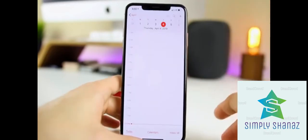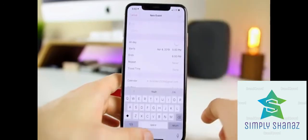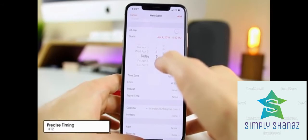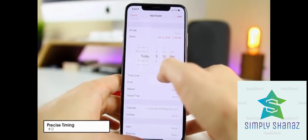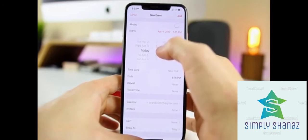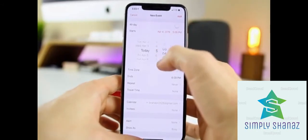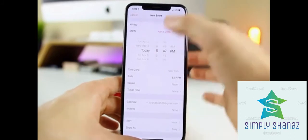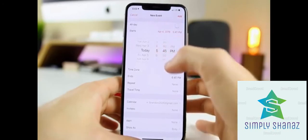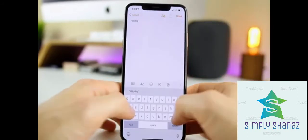If you add events to your calendar, here's a useful trick. Normally when setting a time, you can only scroll in 5-minute increments — 5:05, 5:10, 5:15, etc. But if you double-tap the time picker, it switches to every single minute, giving you precise control. Double-tap again to go back to 5-minute increments.